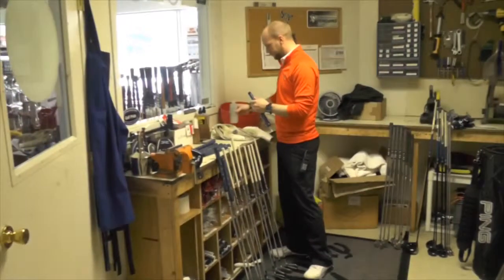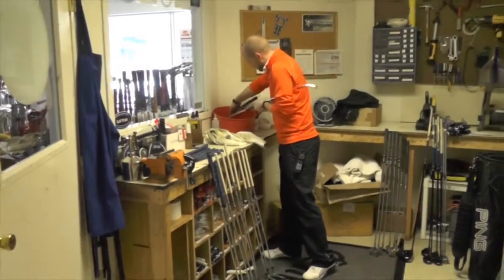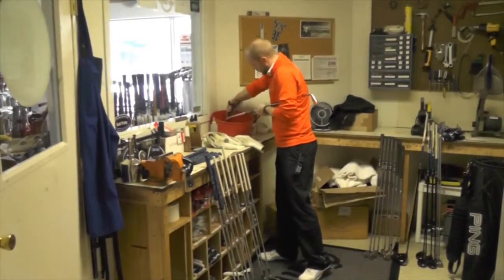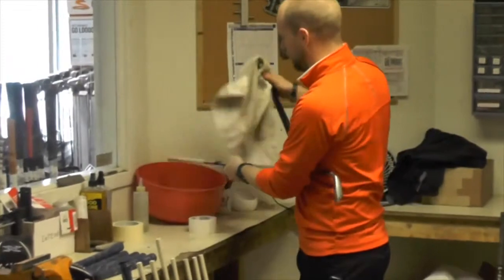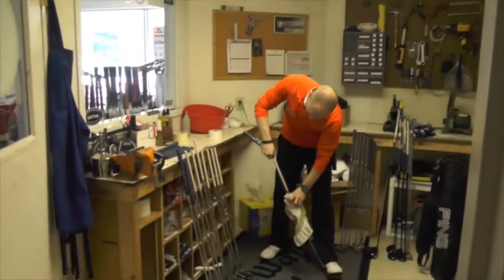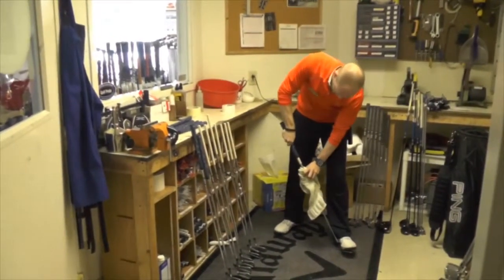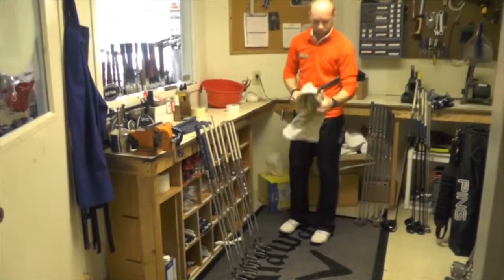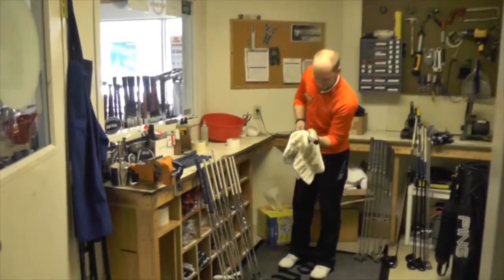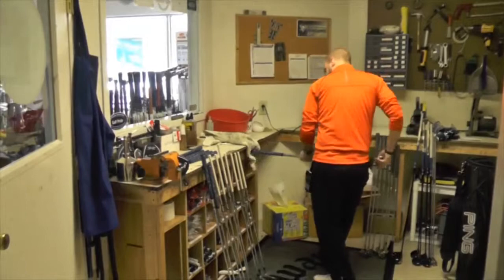This is Matt. He works here at the shop, and what he's doing right now is he's re-gripping clubs for a customer. It takes a while to figure out how to do this, but he's got it down pat. He's put some solution on, now he slides the grip on, pulls out the tee, gets it down, and then he'll end up trying to straighten it to make sure it's accurate for the customer to play with.